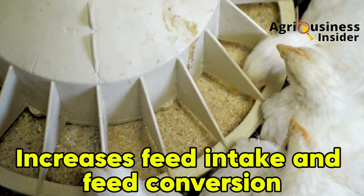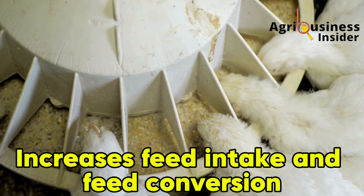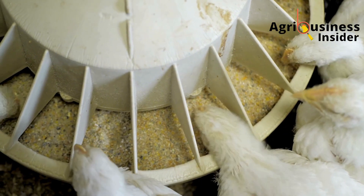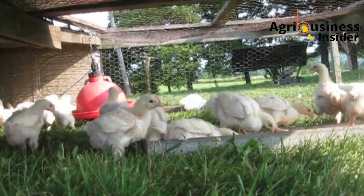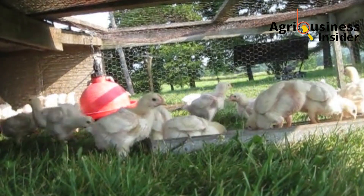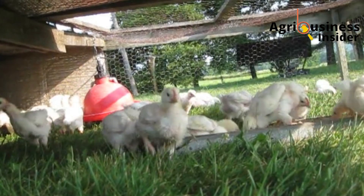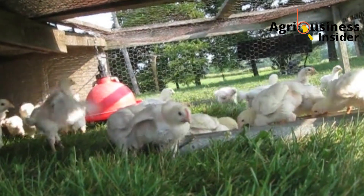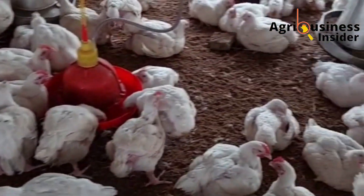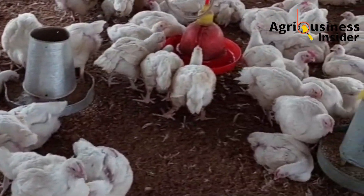Third, baking soda increases feed intake and improves feed conversion efficiency. Broilers given baking soda tend to eat more and convert feed better than those without it, because baking soda improves the taste of the feed and helps enzymes in the gut work more effectively. The more your broilers eat and convert efficiently, the faster they grow without wasting feed. This means you are going to get your broilers fattened more with the same feed you give them now, just by using baking soda as a supplement.